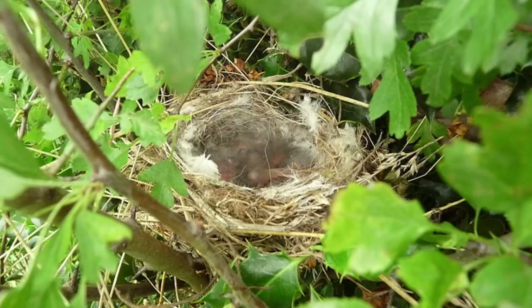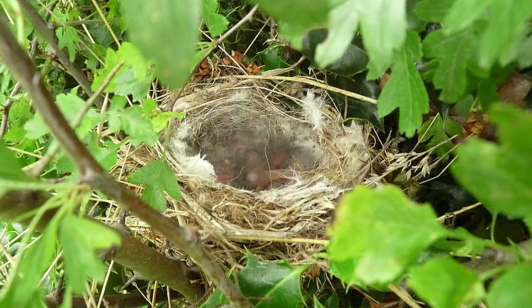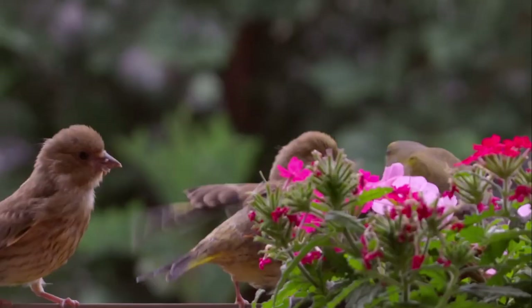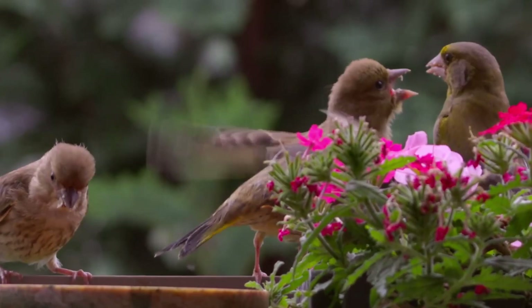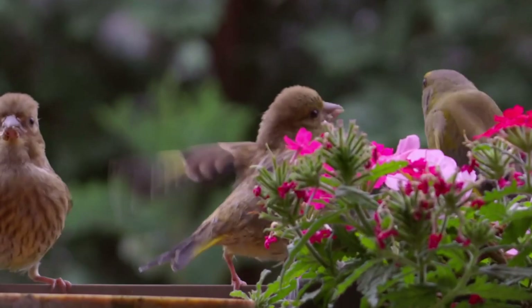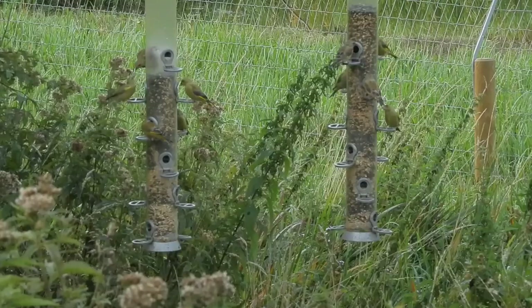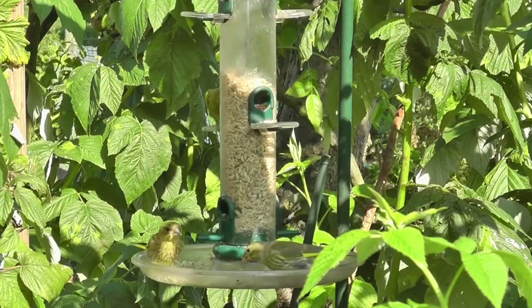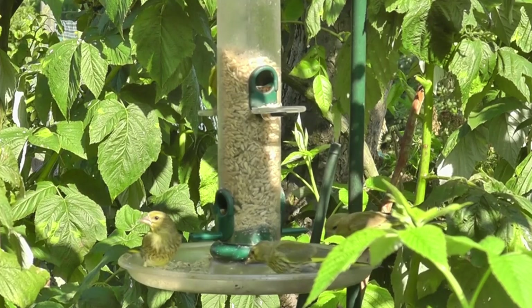Both parents feed the chicks in the nest for 15 days until they fledge, when they'll be looked after for a further 3 weeks before becoming fully independent. Young birds look like their parents, but have duller and more striped markings. Each pair of greenfinches will nest 2-3 times per year, and will usually stop nesting from late July to August. Pairs remain monogamous for one breeding season, raising all their clutches together, but then usually separating at the end of each year to find a new mate the following spring.